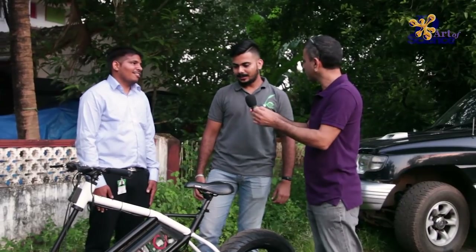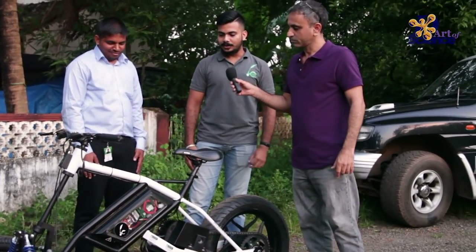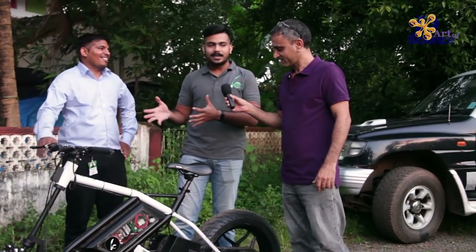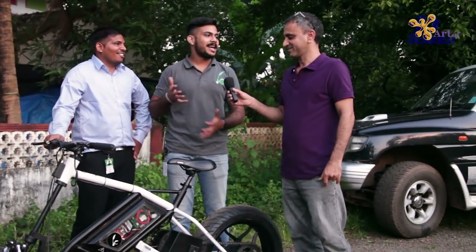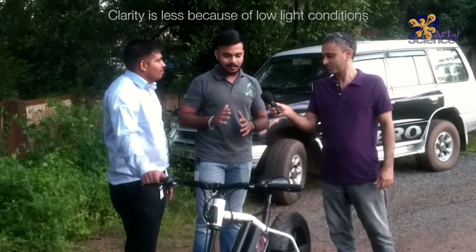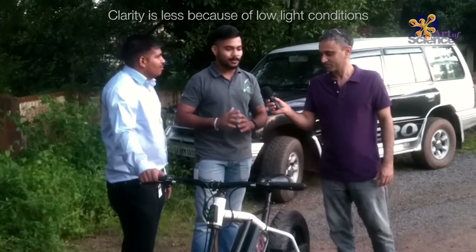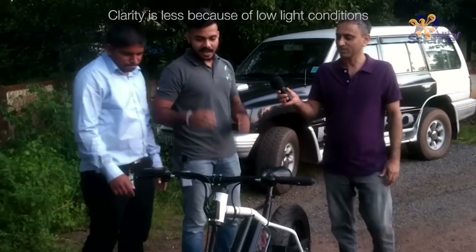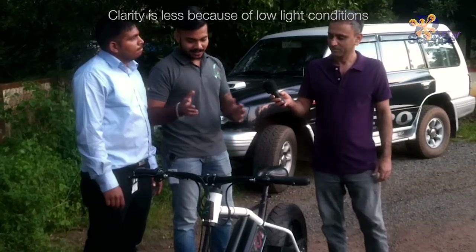I saw another thing called Irve. Yeah, so that's the brand name we are using for this vehicle. Irve basically means ant in Kannada. The reason we named it Irve is because an ant can go anywhere without making much noise and hassle-free — it can go to any place. We had that same vision: a vehicle that could do any distance without making noise, without creating pollution, going smoothly and hassle-free.